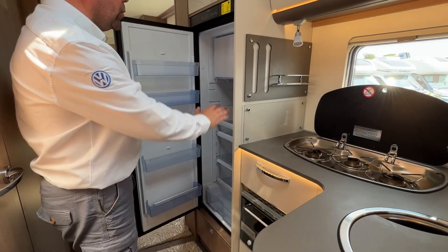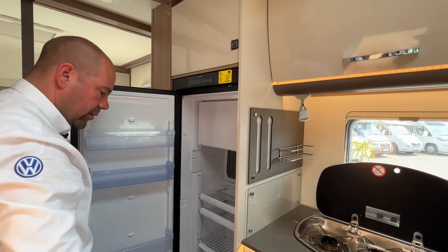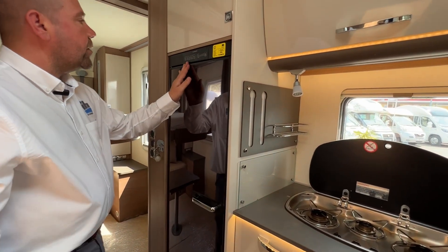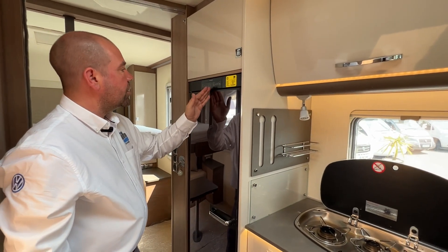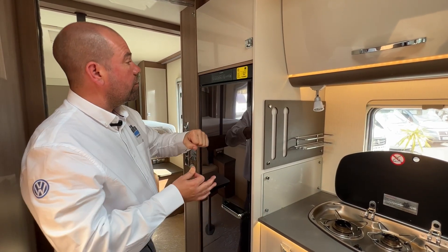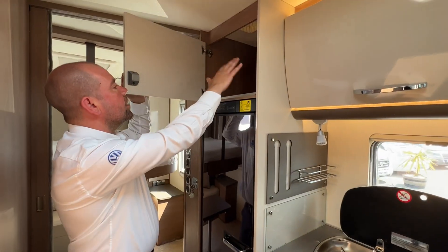Coming over here we've got a large fridge freezer — the freezer is at the top with good space for ice cubes, and a good-sized fridge below. The fridge is an auto fridge and a three-way fridge, so it will run from mains, from gas, and from 12 volt while you're driving, and it will automatically select the appropriate power source. If plugged in from outside it goes onto mains, if unplugged it goes onto gas, and when the engine starts it switches to 12 volts.